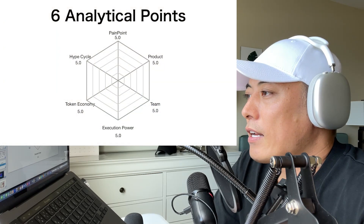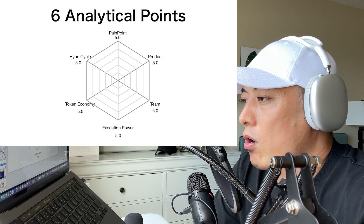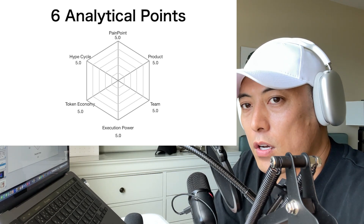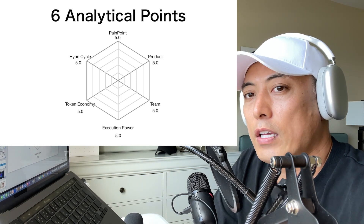As usual, I'm going to apply the six Anaka points, starting from: pain points, products, team, execution power, token economy, and hype cycle. For each I set a 5.0 point maximum, so the total score is 30.0.